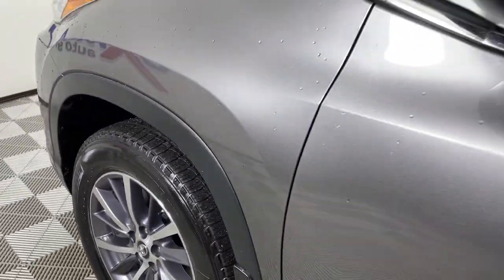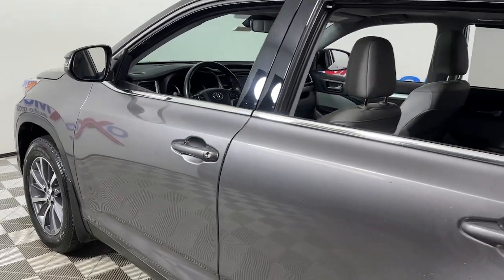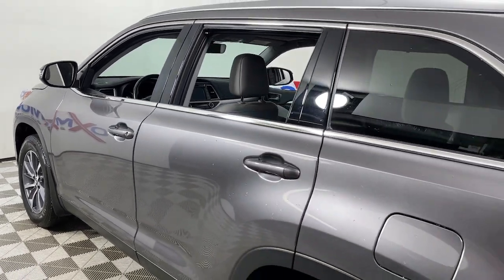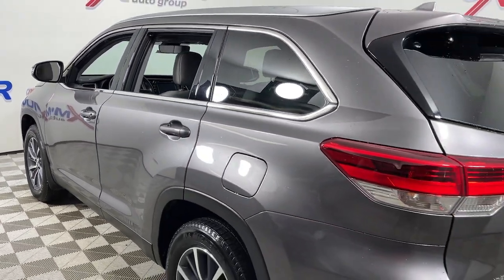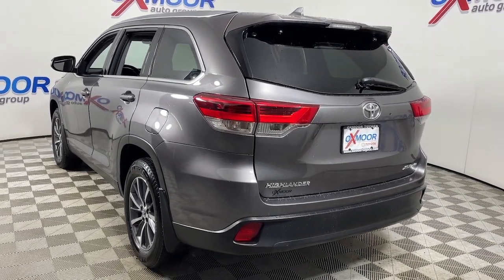You'll have love at first sight with the 2019 Toyota Highlander. This vehicle still has fewer than 25,000 miles on the clock, so it won't last long. From daily drives to epic road trips, this Highlander has you covered.